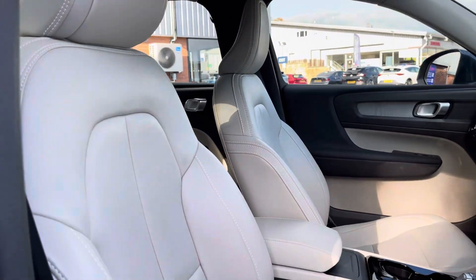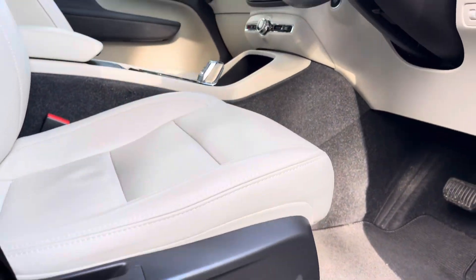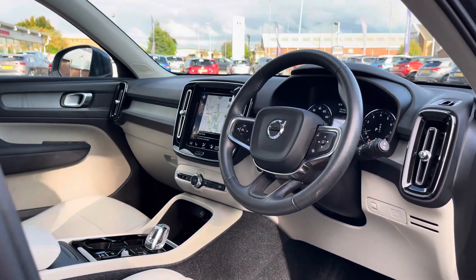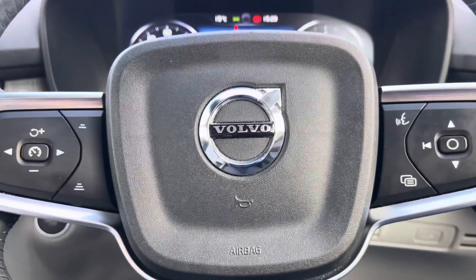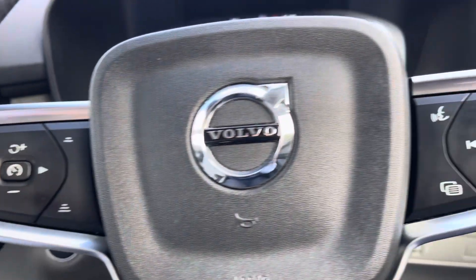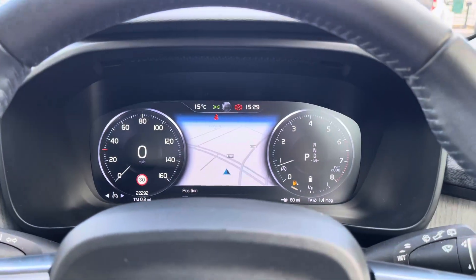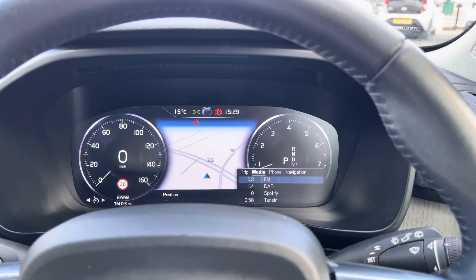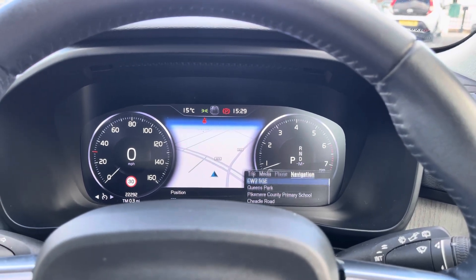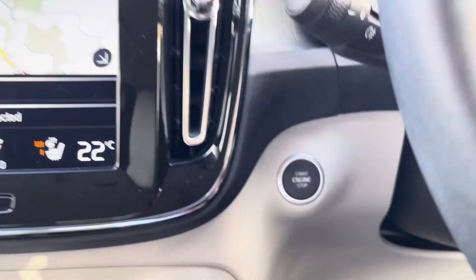Heading into your front interior you've got a nice and spacious front cabin with plenty of room for driver and passenger, and an electronically adjustable driver seat for that optimum comfortable driving position. Your steering wheel is multifunction — on the left side you will find your cruise control options, and on the right you've got controls to navigate information on your digital driver cockpit. A navigation display is available for you to easily follow your route guidance, and just behind your wheel you'll find your keyless ignition for the vehicle.